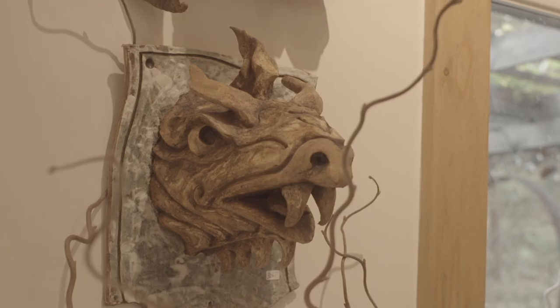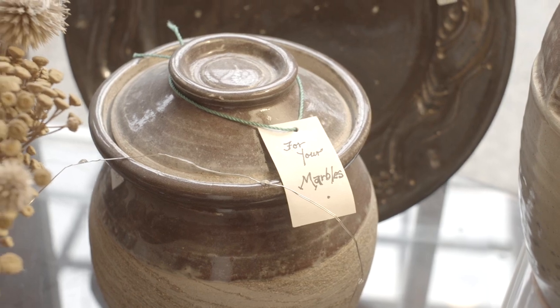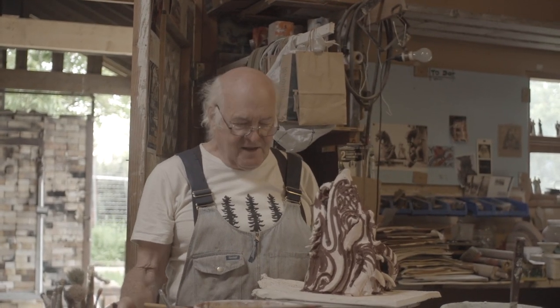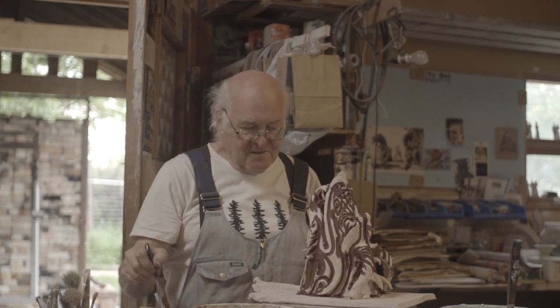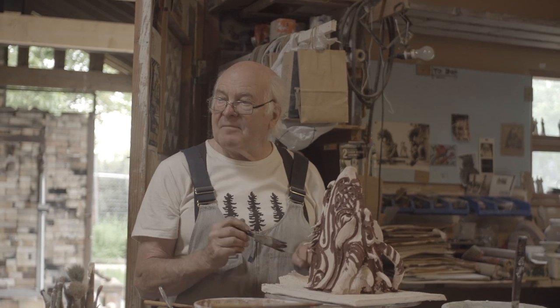I've had this studio on Granville Island for 40 years, so that's starting to look serious. I have absolutely no idea why I started making dragon heads. I think the main reason was that it was a technical challenge. It's like my spaceships.